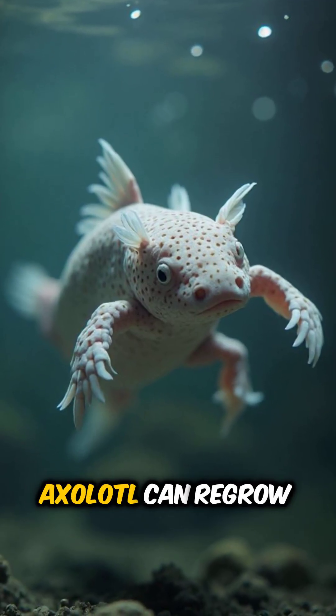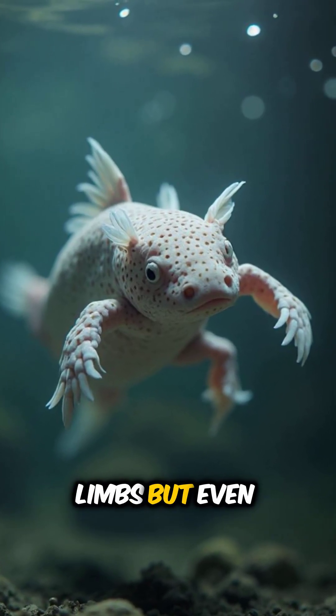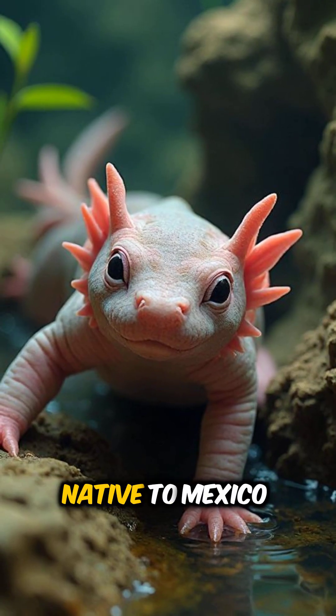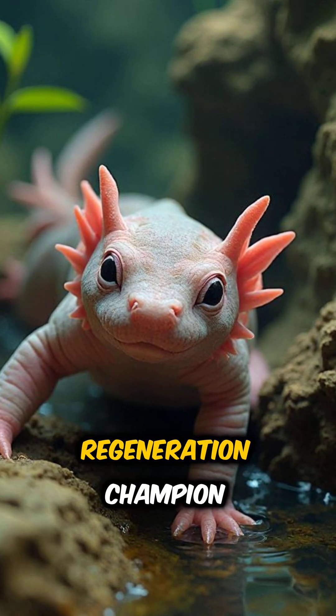Did you know that the incredible axolotl can regrow not just its limbs, but even parts of its heart and brain? This aquatic marvel, native to Mexico, is a true regeneration champion.